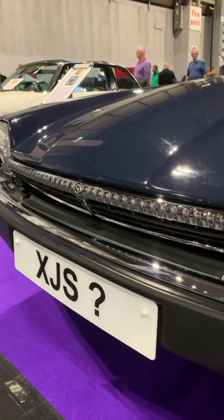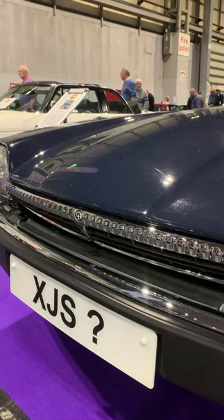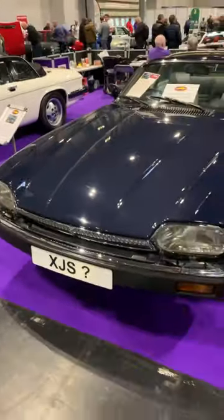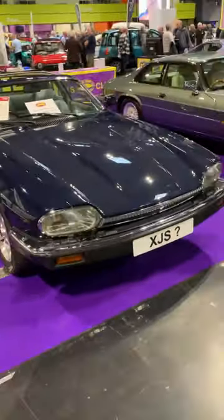We all know that this grille means you're looking at a Daimler, a posh Jag, but they never did a Daimler XJS, did they? Yes, they did. In fact, you are looking at the only Daimler XJS in existence.